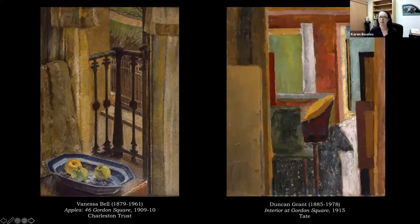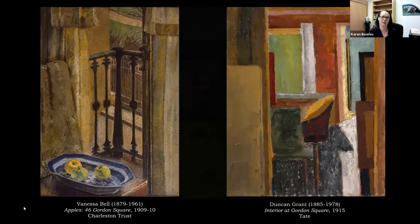Grant often worked on subjects more than once, and he did a different version of the same painting as a collage rather than an oil painting. Around this time, as they started experimenting more, Grant's cousin actually commented to Clive Bell: 'Cannot you or Vanessa persuade Duncan to make beautiful pictures instead of these coagulations of distressing oddments?' So obviously their experiments weren't completely accepted by even their own group.